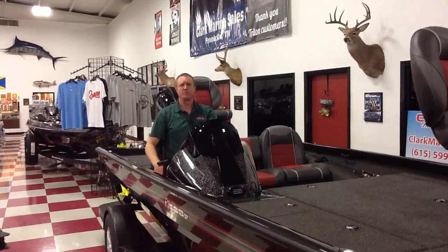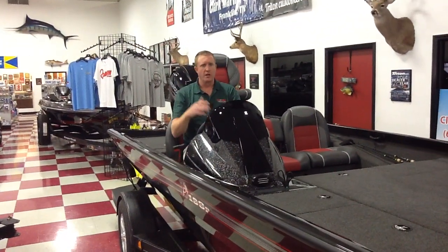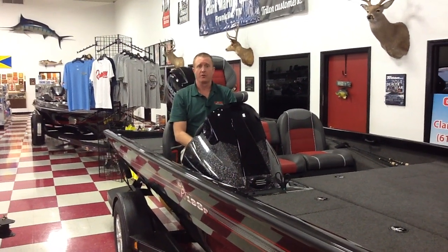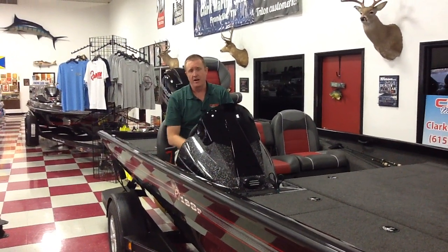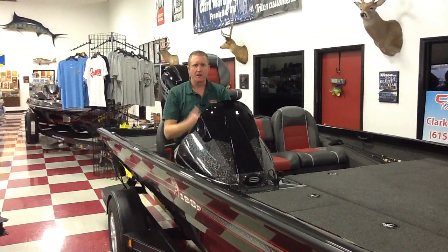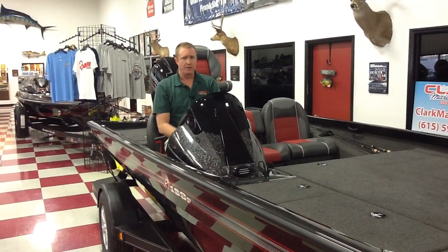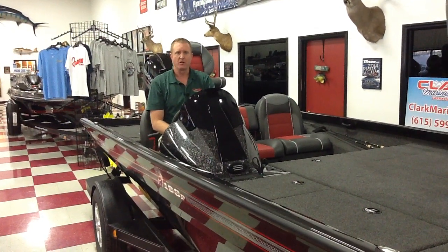This boat is a performance boat. This particular package will run a little over 60 miles an hour, so for those guys that want to run to fish, this is a great option for an aluminum package. You don't have near as much upkeep as you would with a fiberglass boat. It gets in good shallow water, and the boat just fishes really well. It will make you a good tournament boat.